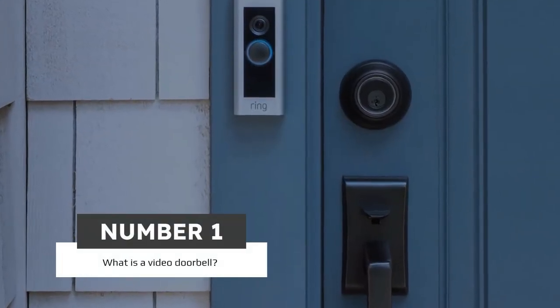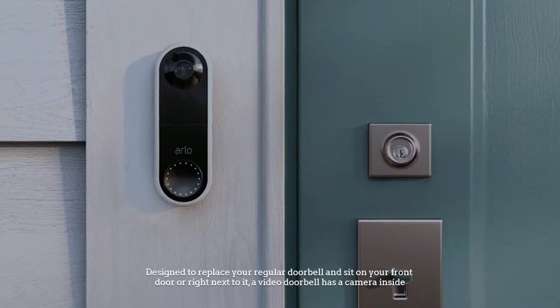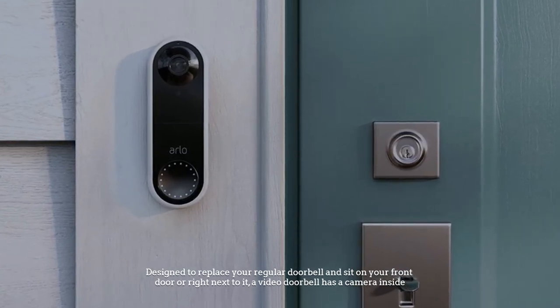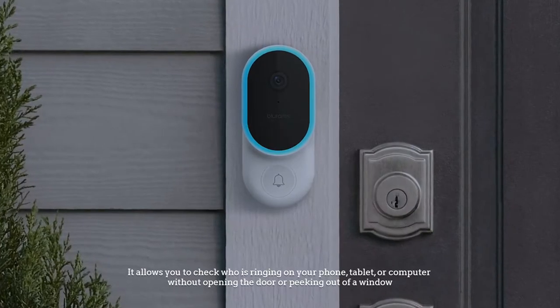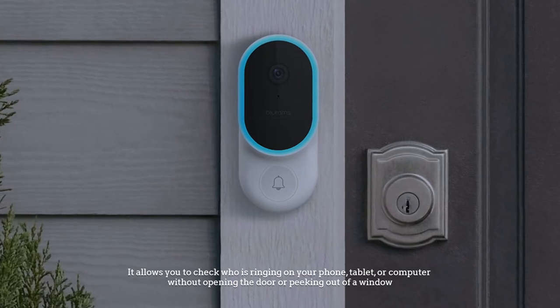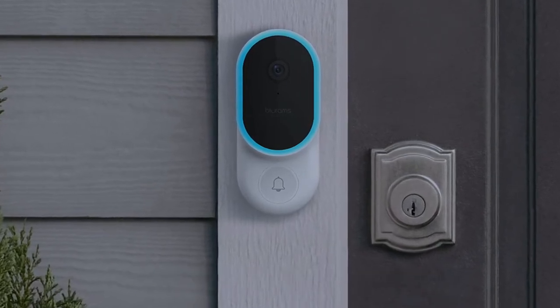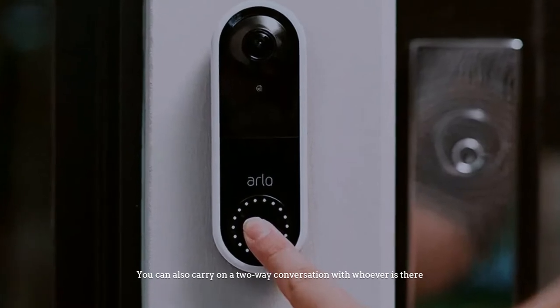Number 1. What is a video doorbell? Designed to replace your regular doorbell and sit on your front door or right next to it, a video doorbell has a camera inside. It allows you to check who is ringing on your phone, tablet, or computer without opening the door or peeking out of a window. You can also carry on a two-way conversation with whoever is there.